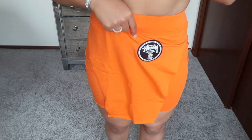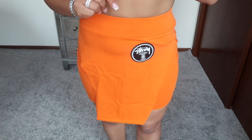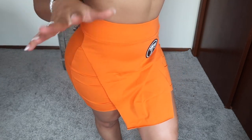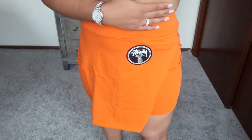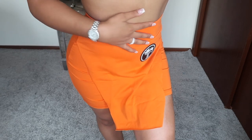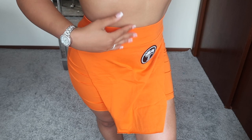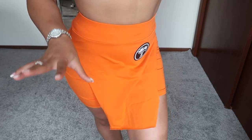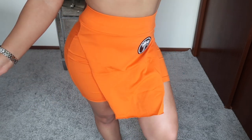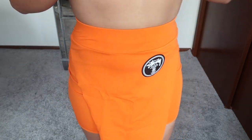I really liked the detailing on this cute orange skirt, that's why I got it. It does have a matching top to it but I didn't order the top — I just like the bottoms better. I think I'm gonna pair this with a cute crop top or a bralette, or a crop top tank with spaghetti straps. I think it'll look so cute.